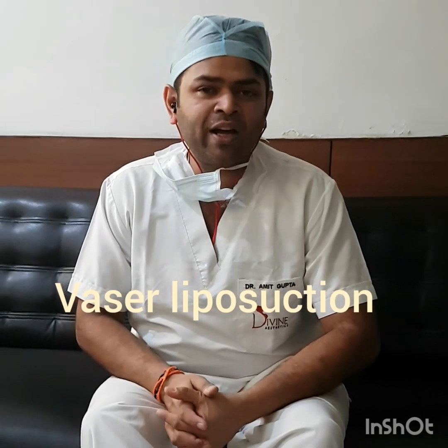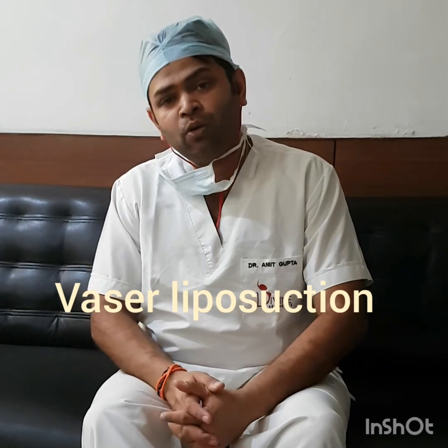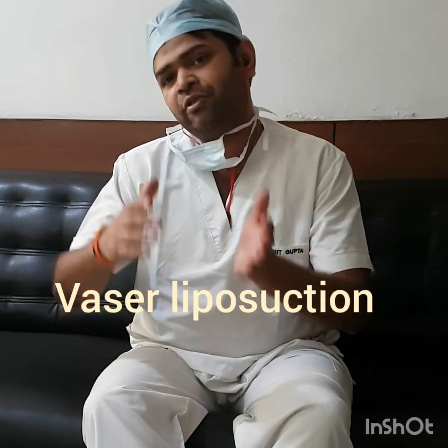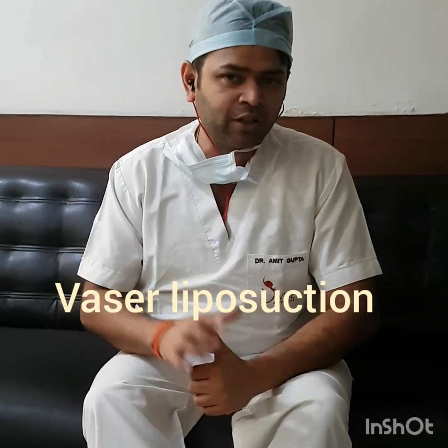Keep watching this video and you will get wonderful tips on how a VASER liposuction is done. I also have another surgery for a tummy tuck, and I will explain in which situation we do a tummy tuck and which situation we do a liposuction. Please see the other video as well.